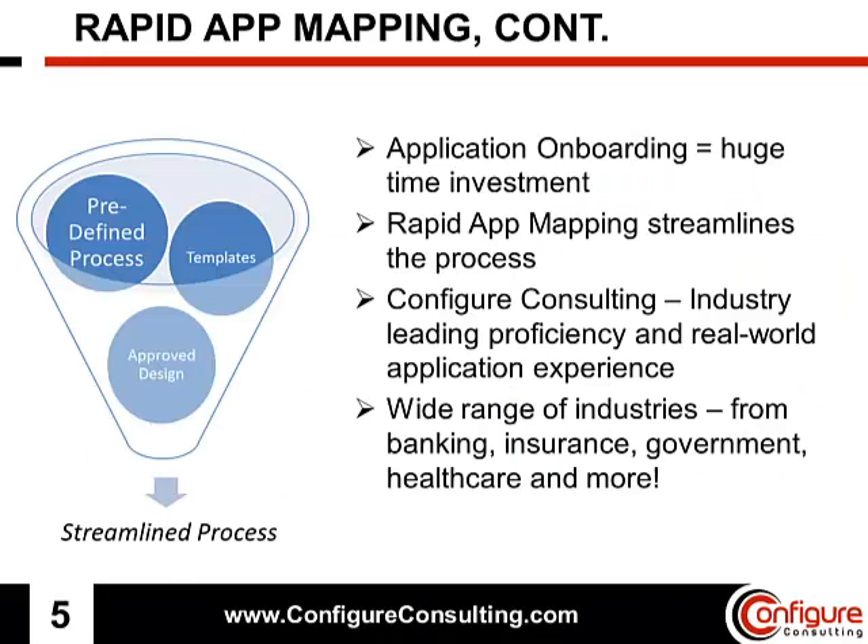Application onboarding is definitely a huge time investment, but these many phases can be more efficiently streamlined. It really makes sense to see what Configure Consulting's experience can do for you. We provide industry-leading proficiency that can aggressively accelerate your business's ability to implement and see a return on investment with application mapping, since we have exposure to fields such as healthcare, aerospace, retail, government, insurance, and more.